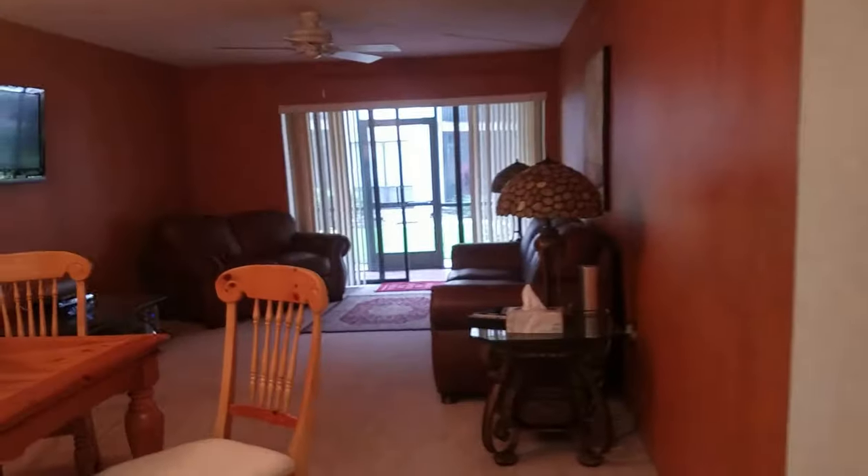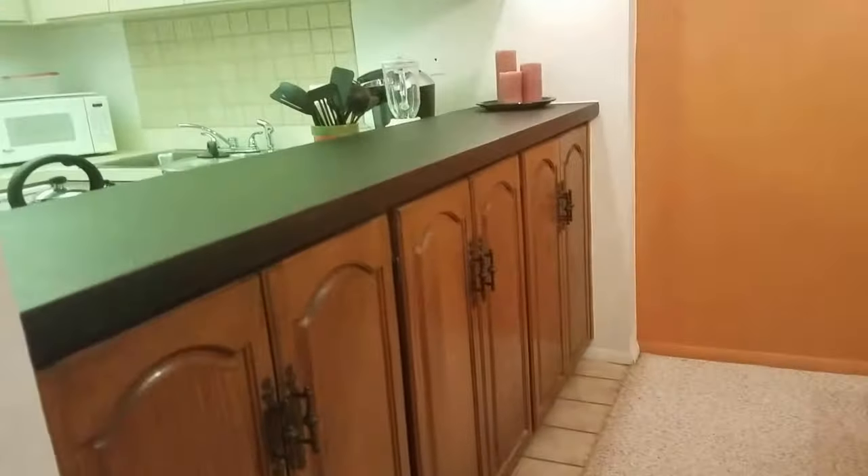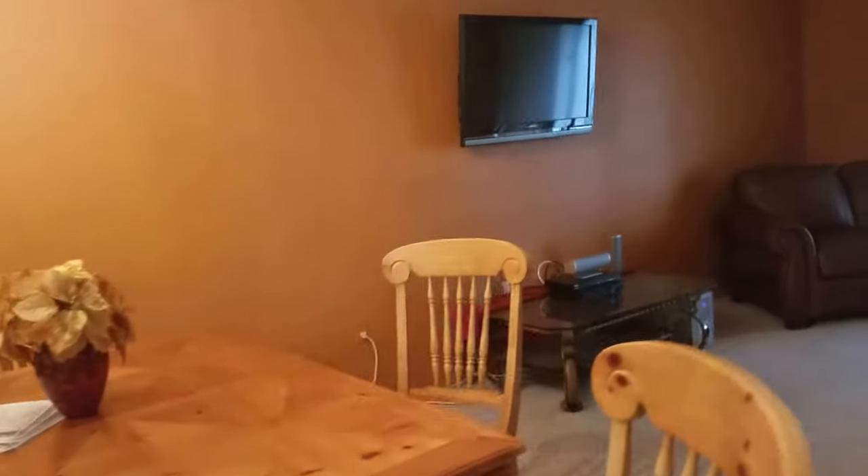Washer and dryer right off the kitchen here — full size, which is nice. And a little pantry. This area has carpet where the tile ends. Got some nice cabinetry there. A little dining area with a chandelier and popcorn ceilings.